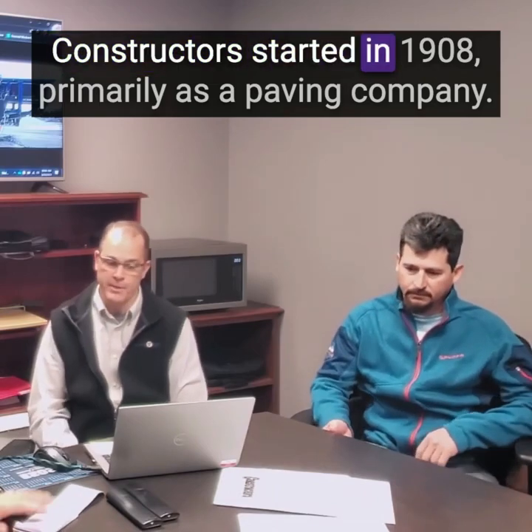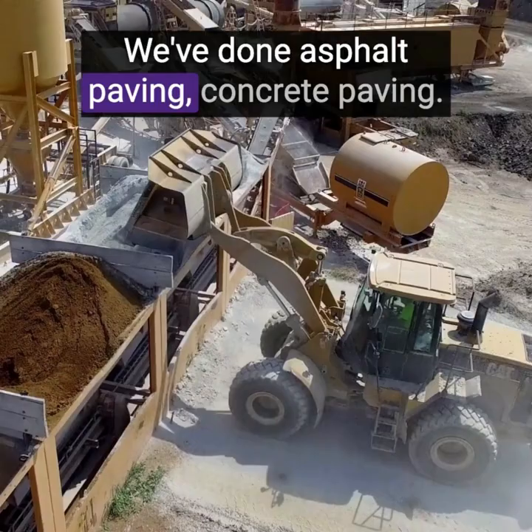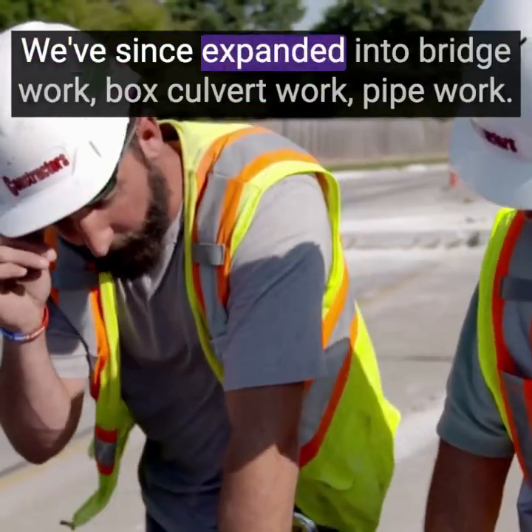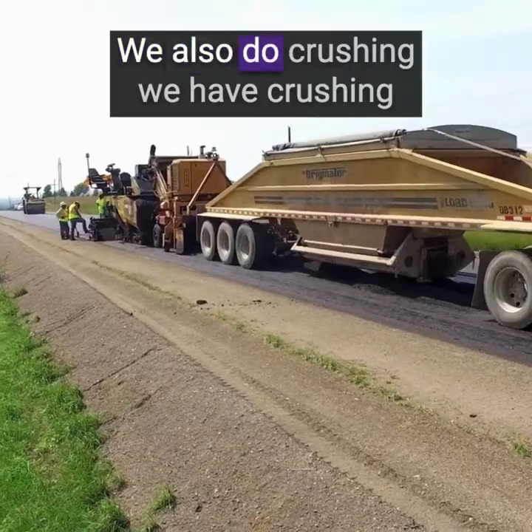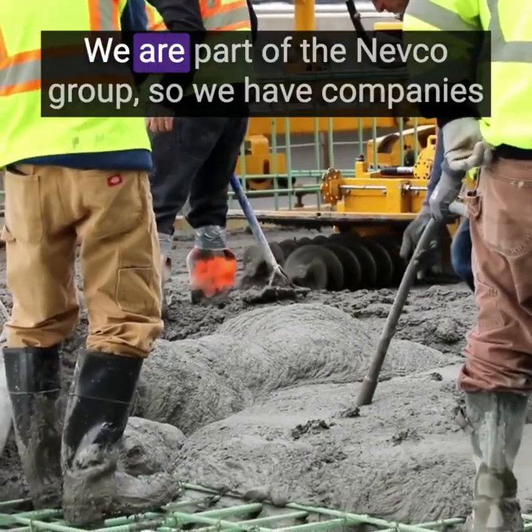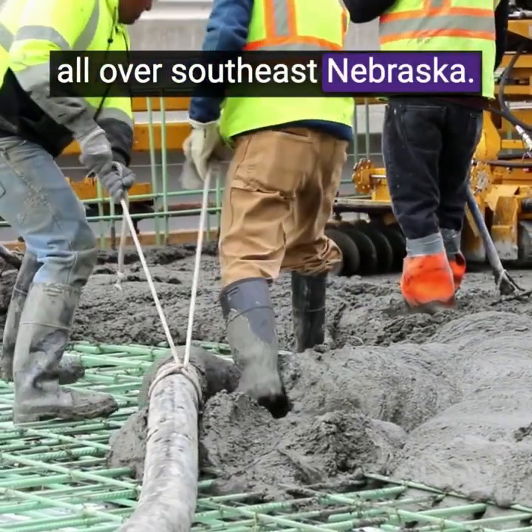Constructors started in 1908 primarily as a paving company. We've done asphalt paving, concrete paving, and we've since expanded into bridge work, box culvert work, pipe work. We also do crushing — we have a crushing operation that's mobile. We are part of the NEPCO group, so we have companies all over southeast Nebraska.